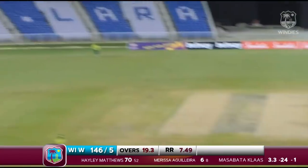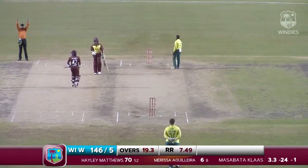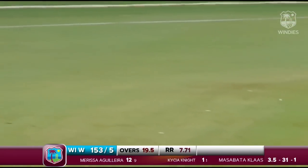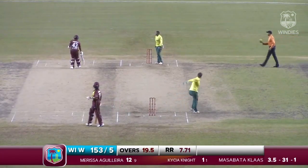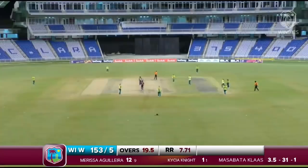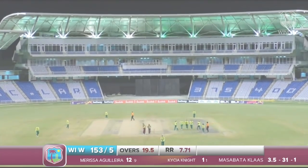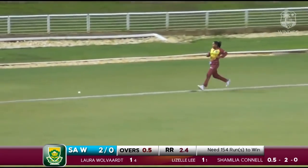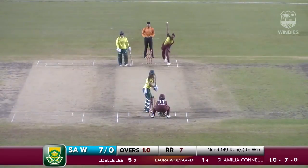Short ball and Aguilera swings — does she get enough bat? Yes, a bad piece of fielding on the long-on boundary and that's gone for six. A good strike from Marissa Aguilera. Aguilera swings again — they come back for two. That ball cut away for four runs, a good-looking shot by Lizelle Lee. West Indies has quite a lot of spinners.